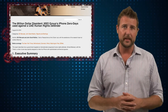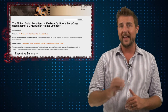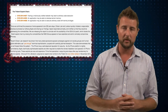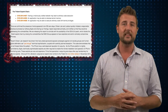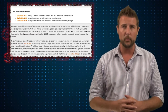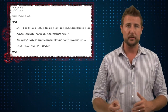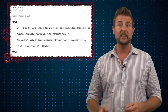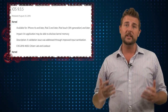Let me start with the short version. Researchers have identified targeted attackers exploiting three new, very serious iOS operating system vulnerabilities that can allow an attacker to totally take over your iPhone and load anything they want on it, simply by getting you to visit a malicious website. Apple responded very quickly and released iOS version 9.3.5, which fixes these vulnerabilities. So if you're an iOS user, go get that update.